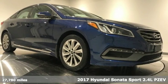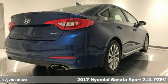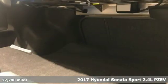Here's a 2017 Hyundai Sonata. Live comfortably within your means and very comfortably in this beautifully designed Sonata.